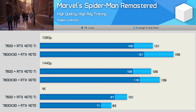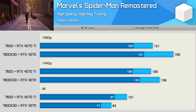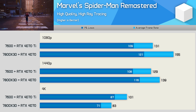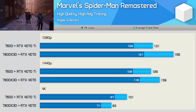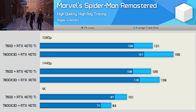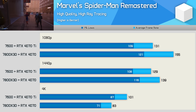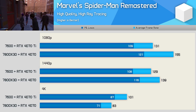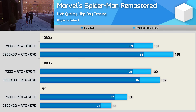Marvel's Spider-Man Remastered was also tested with ray tracing enabled, and this allowed the 7800X 3D-4070 combo to deliver more performance at 1080p and even 1440p this time. Once we jump up to 4K, the 7600-4070 Ti combo was 22% faster. Realistically, both configurations enable high refresh rate performance, and for most the 7600-4070 Ti combo is going to be more than acceptable at 1440p, despite being slightly slower than the 7800X 3D-4070.